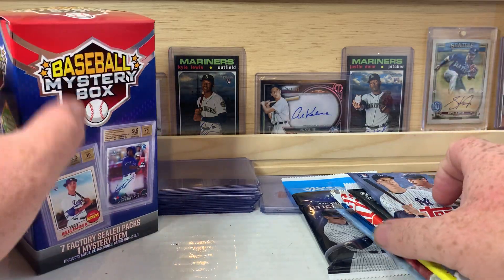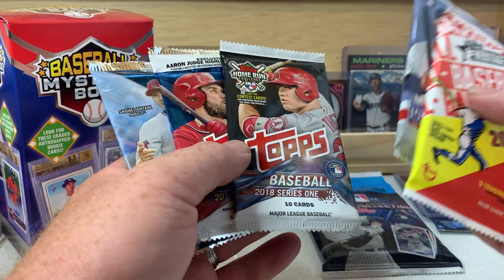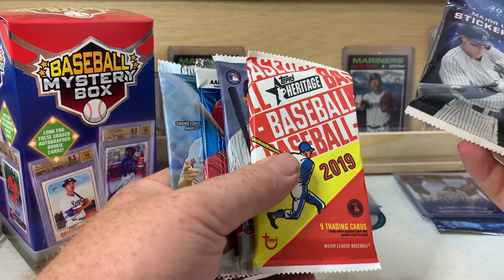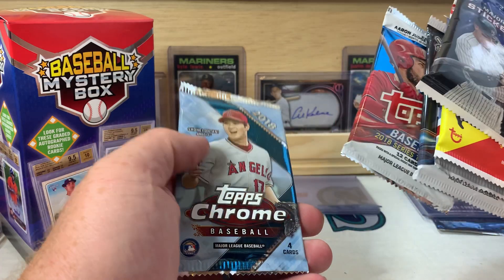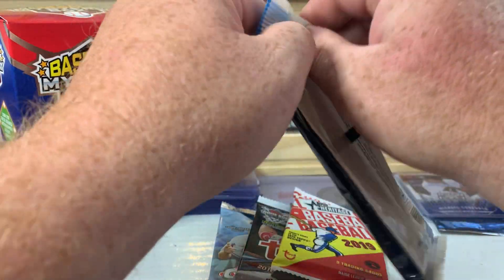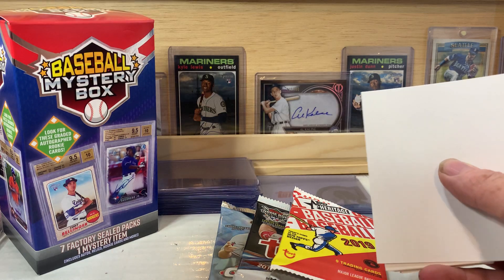Not a graded card — sometimes you get graded cards in these, sometimes you don't. Let's figure out the order. We'll do the sticker collection first, then Heritage, then 2019 Series 1, then 2018 Series 1. We'll save 2018 Series 2 for last and do the Topps Chrome just before that. I'll probably save that bonus pack — maybe give it to one of my nieces or nephews.